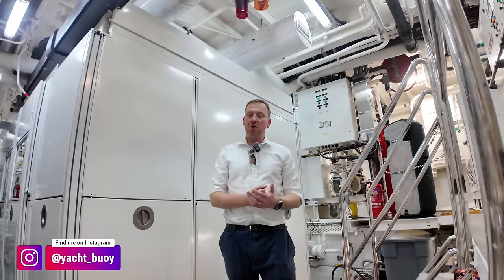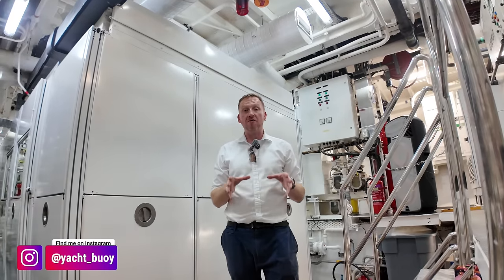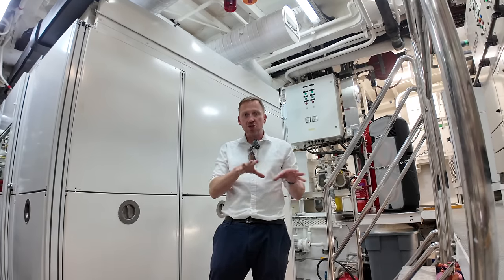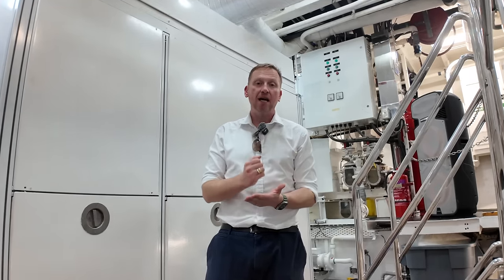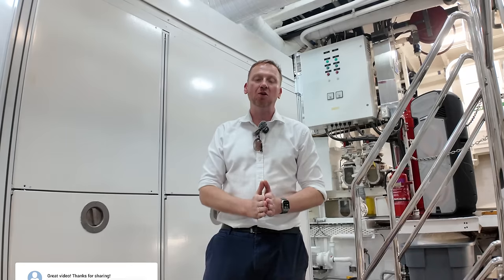Welcome back to the channel. You join me in sunny London aboard one of my favourite Explorer yachts. I've really been looking forward to coming on board this boat and showing you around. I've only got about 30 minutes — there are other charter brokers and guests on board, so I'm going to have to dodge them. But I promise you will be seeing all the main areas. Please give the video a like and subscribe to my channel — it's the first thing that boat owners and shipyards look at. Let's crack on with the yacht tour.